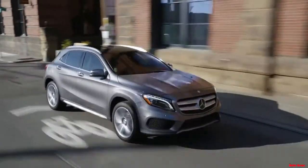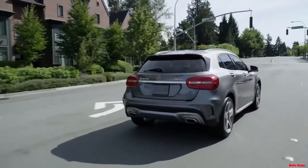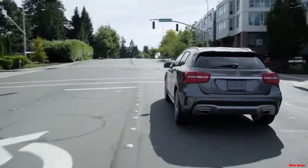The GLA class connects with your lifestyle to deliver not just an exhilarating drive, but an even greater experience.